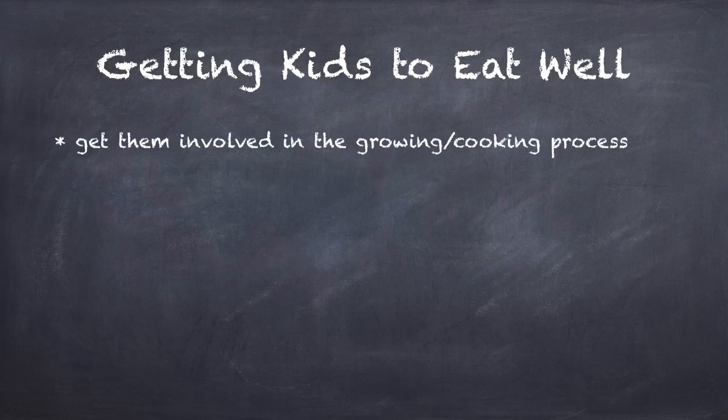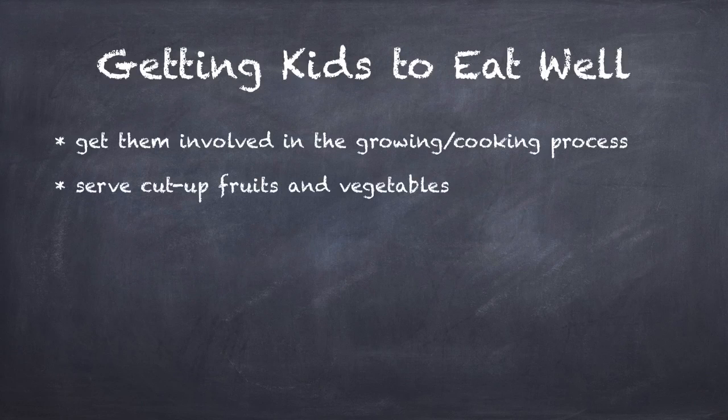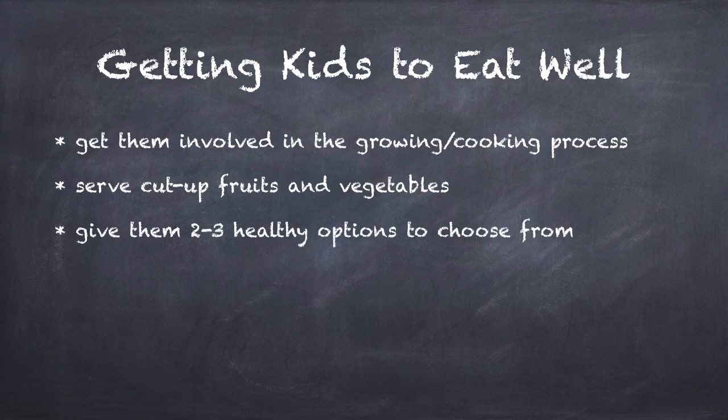Here are some tips to getting kids to eat healthy. Involve them in the process of making lunches and make each family member responsible for at least one task. Children are also more likely to eat produce if it's cut up, so make them into bite-sized pieces. Give them two healthy options to choose from — research suggests they'll be more likely to eat it if they had a say in what they were eating.